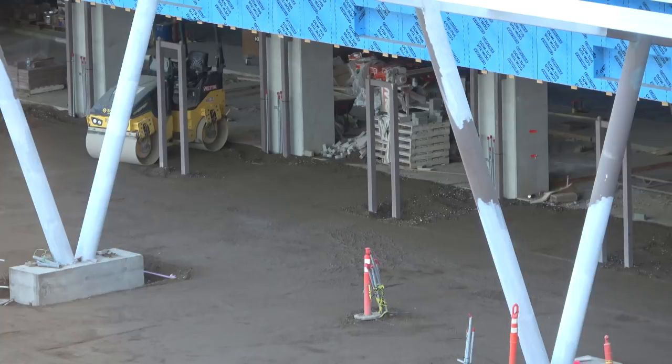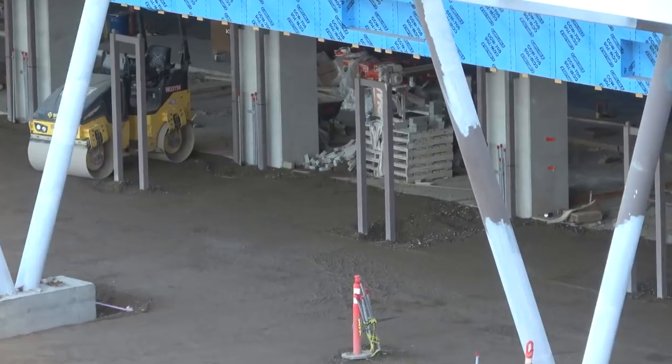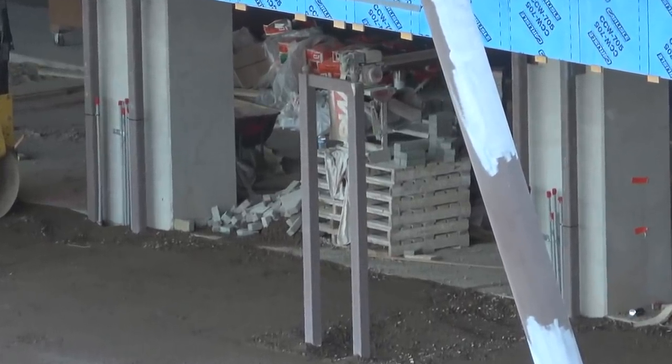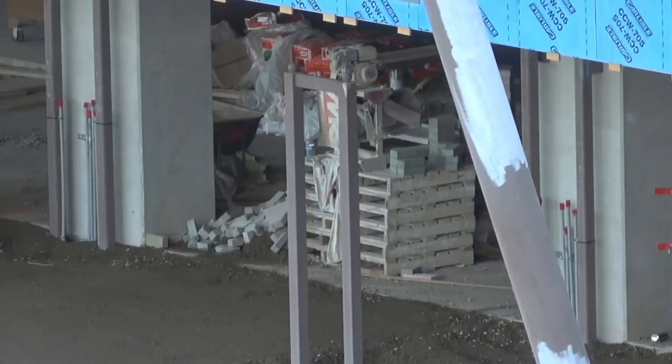I think some folks had even guessed that last week. I didn't guess that but it makes a heck of a lot of sense in terms of everything else we know about what's happening in the structure. While we're paused here, let's take a minute — Dustin, who helps us with our construction updates, observed that if you peek further into the parking structure you can see a stack of pallets.